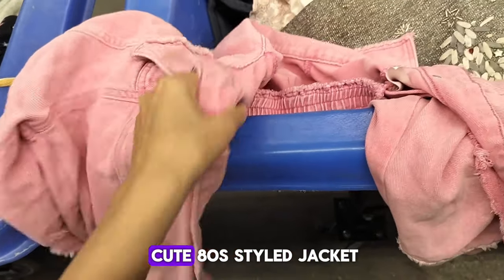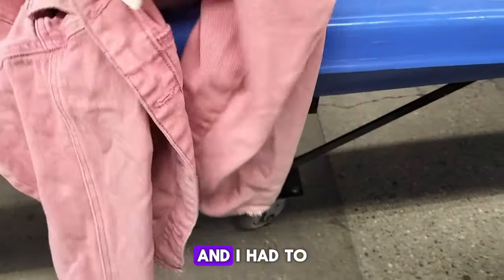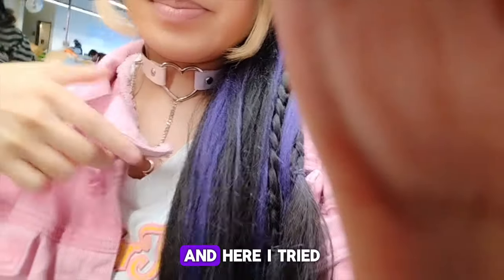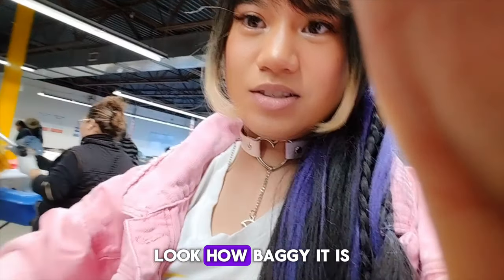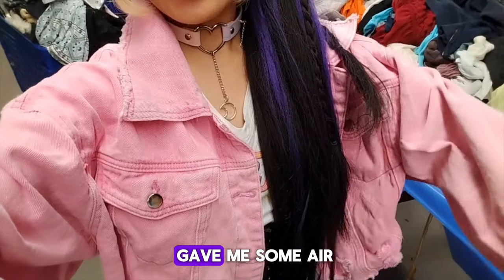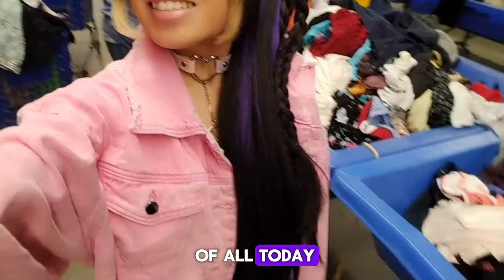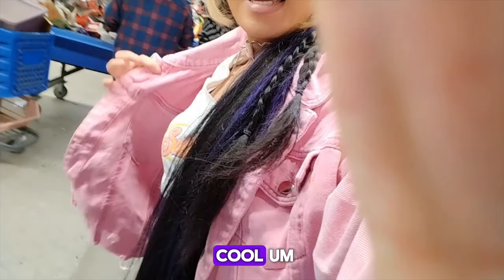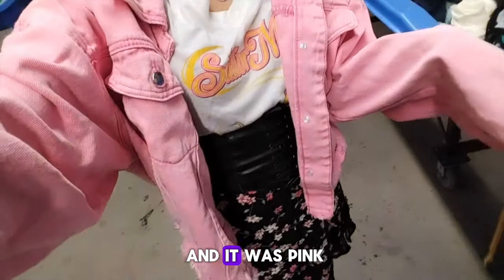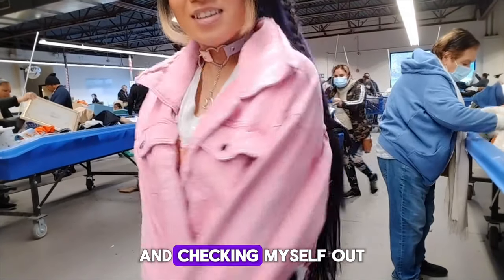I found this really cute 80s styled jacket. It reminded me of 80s fashion with that baggy jacket type, and I had to get this because the style was just really cute. I tried it on and loved it — look how baggy it is! It wasn't tight around me but I liked how it gave me some air, and it was also really cute. I think this was my favorite find of the day. I could definitely wear it out grungy and piece it together with other outfits I really like, and it was pink.